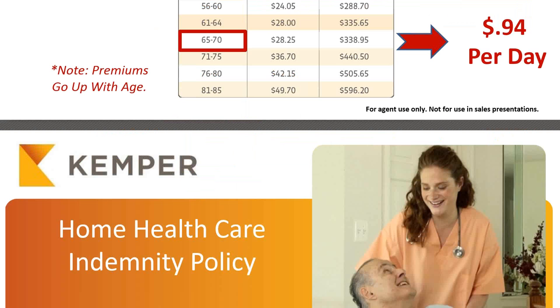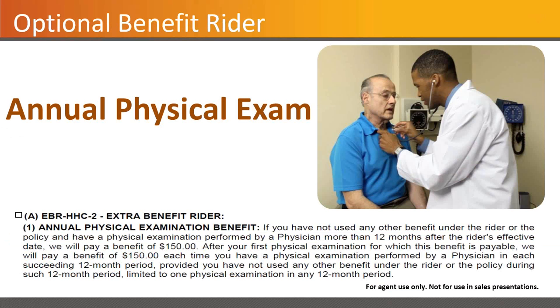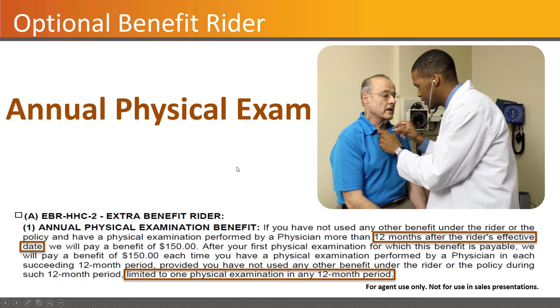The optional benefit rider is an add-on piece that makes available coverage for, among other things, an annual physical exam. Once they've had the policy, they're eligible once every 12 months to use this physical exam benefit — $150 coverage. You can't have had any other benefits in use to claim this, but it's still a great way in addition to the pharmacy benefit to take advantage. It's worth noting physicals are not covered by Medicare, so for above age 65, this is a way to get reimbursed up to $150. There is a 12-month waiting period for the physical.